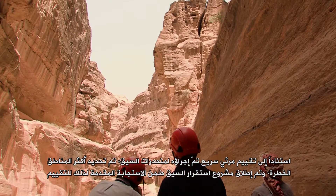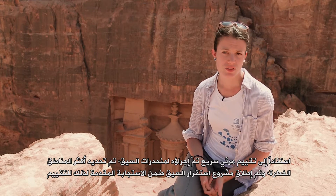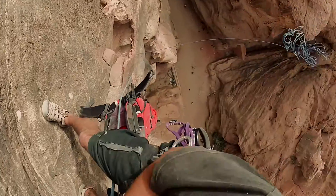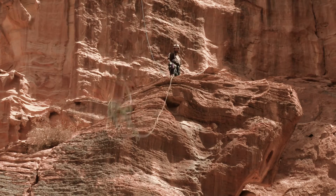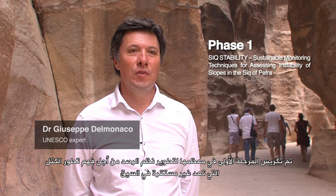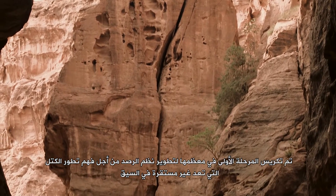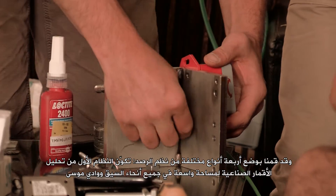Based on a rapid visual assessment of the Siq slopes, the most hazardous areas were identified and the Siq stability project was elaborated as a response. Phase 1 was mostly devoted to the development of monitoring systems in order to understand the evolution of the potentially unstable blocks in the Siq.